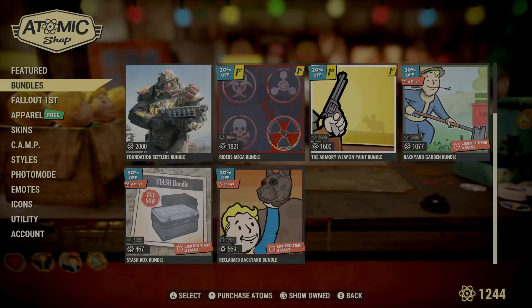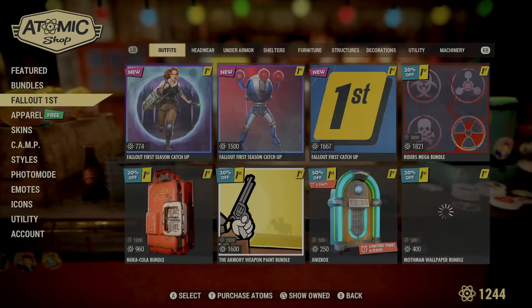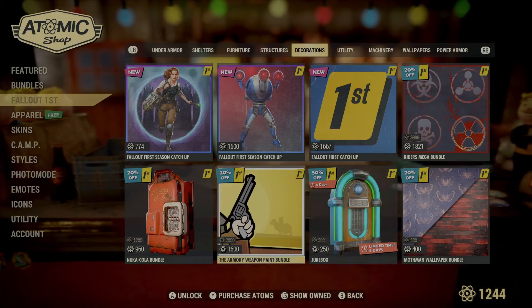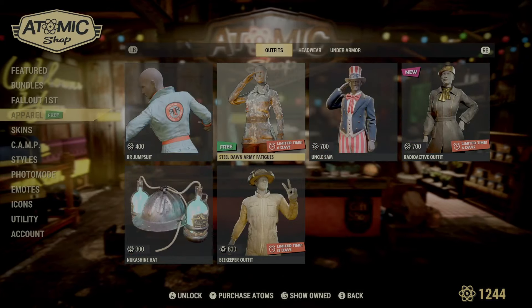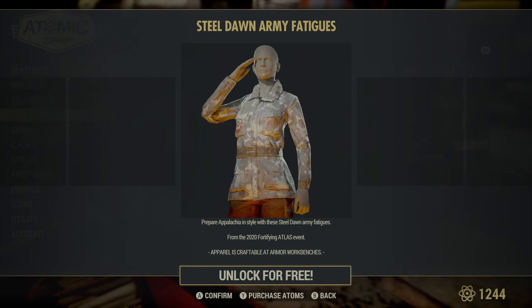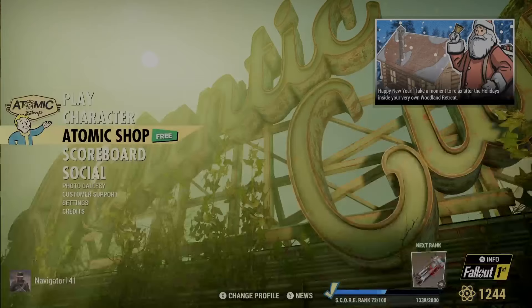Doesn't seem like there's really anything else going on, though. The Reclaimed Backyard — if you guys want a little camp pet, you can get the Fetch Collectron in that bundle. Fallout First — there's some stuff that came back. The Jukebox. Nah, I don't think I'll want to pick that up. Steel Dawn Army Fatigues — from the 2020 Fortifying Atlas event. Awesome! Let's pick that up. That is great. Love having a new outfit.